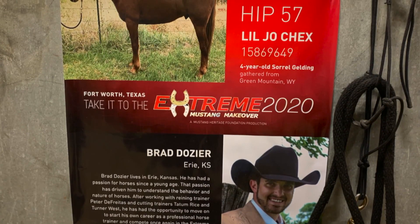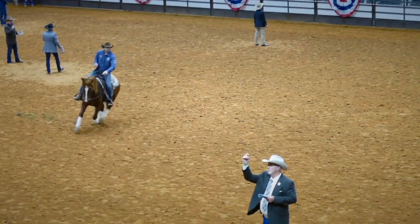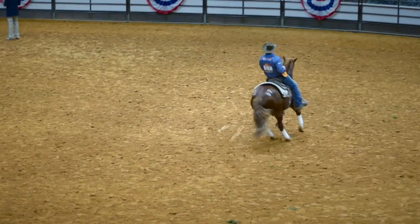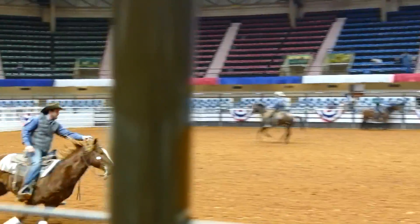Me and Little Joe Chex here — AKA Jojo is his barn name — we competed here. We did all right. There was a little bit of flukes, a little bit of things that happened during the show that kind of took us out of the top ten, but we're going to go into the sale and see how he sells, and we're going to be doing all right after that.